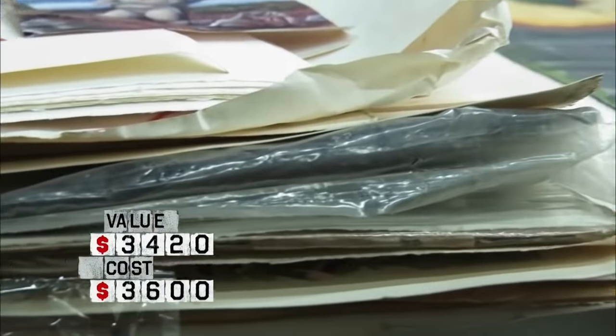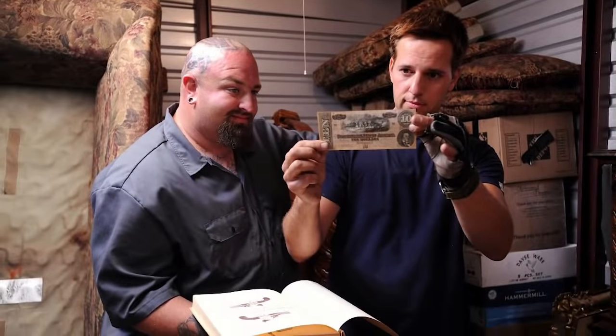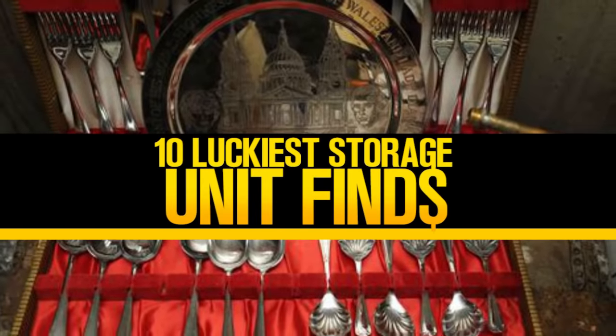Is this stuff worth anything? Considering the amount of work that I see all around this room, I would say that you have maybe about $300,000. How lucky can you get? Hi and welcome to Top 10 Lists, where today we'll be looking at 10 of the luckiest storage unit finds.